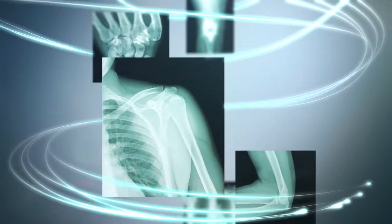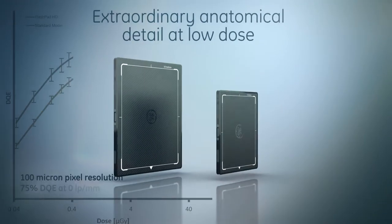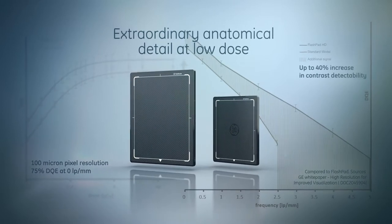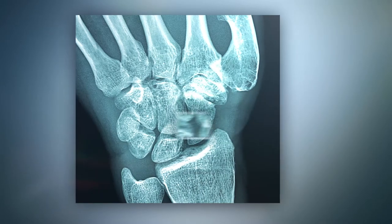Despite variations in collimation and exposure technique, with exceptional handling of metal implants, and thanks to the ultra-high definition and dose efficiency of the new FlashPad HD detectors, you now can visualize extraordinary anatomical detail at low dose, where it matters most.